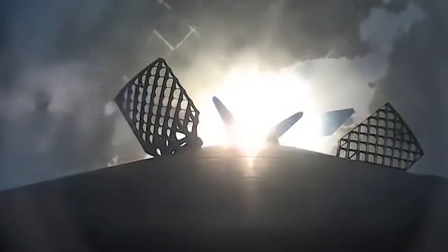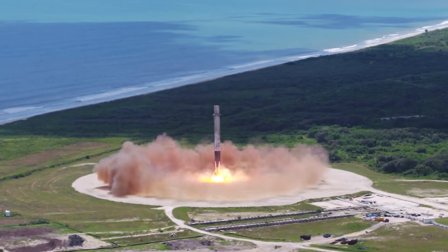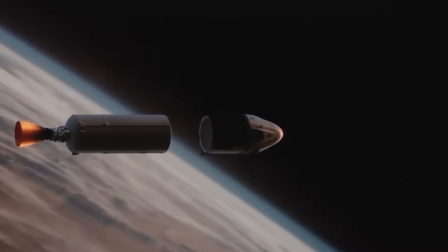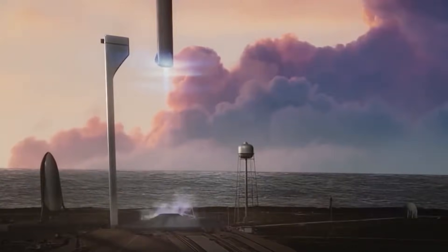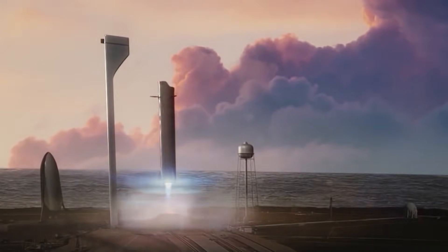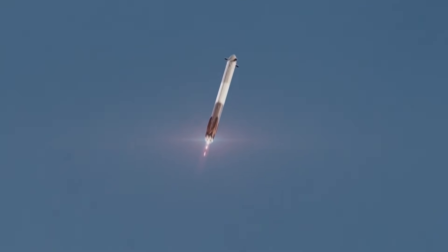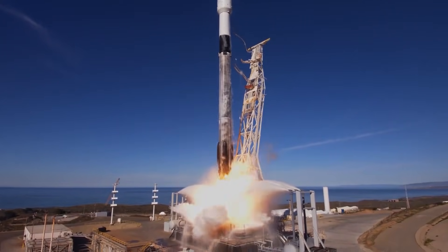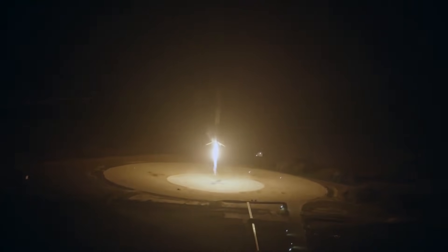The SpaceX reusable launch system development program was first announced in 2011, and was set to create reusable rockets that would largely reduce the cost of launching rockets. It is a privately funded program designed to develop a set of new technologies for an orbital aircraft. SpaceX has been developing these technologies over several years to facilitate full and rapid reusability of space launch vehicles. Their plan was to launch a rocket vertically into orbit, and then return it to Earth in a controlled descent and vertical landing at a specific landing site, either on land or at sea.